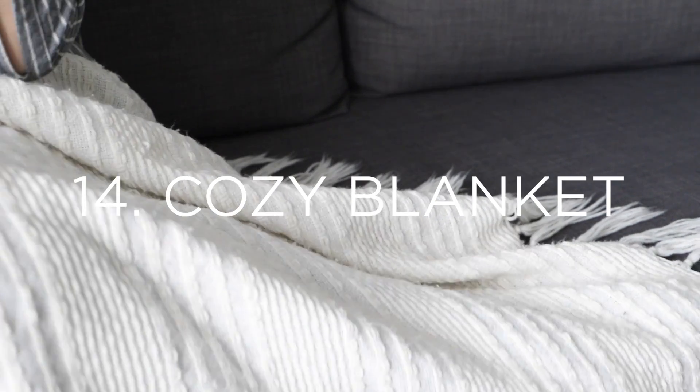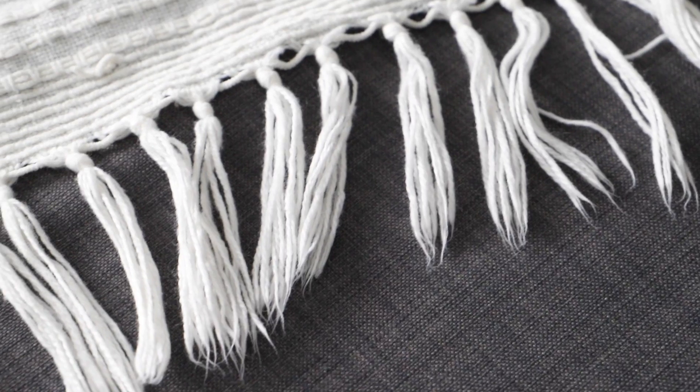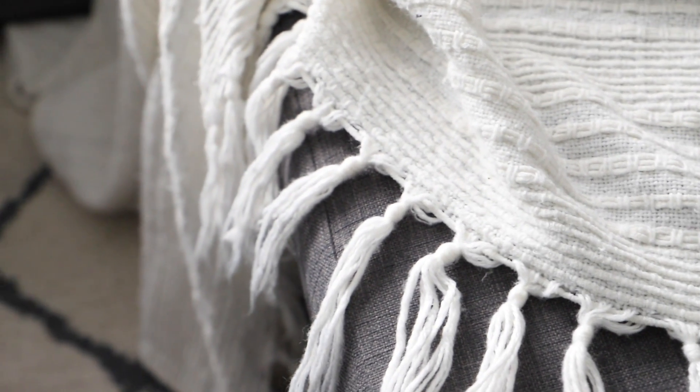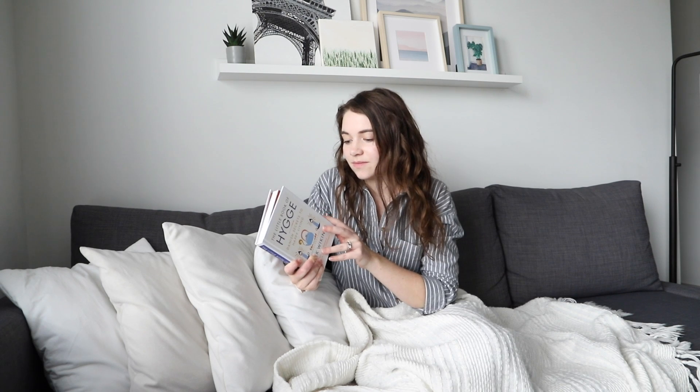Number fourteen is a pretty simple one that I do all the time: it's to wrap yourself up in a cozy blanket. Being able to put on a blanket, no matter what time of year it is, really just makes the environment around you a lot more warm and inviting and cozy. I don't care if it's the middle of summer or the middle of winter — put on that blanket and just enjoy the experience.